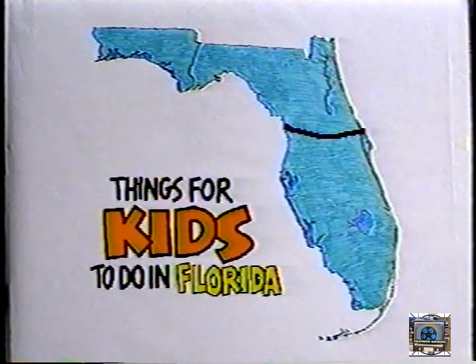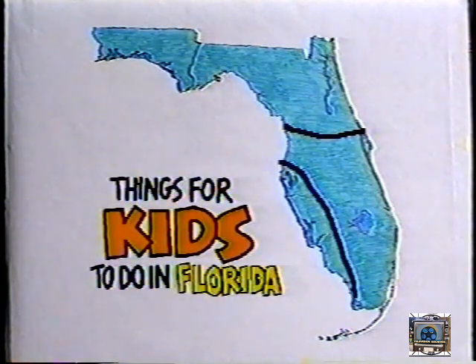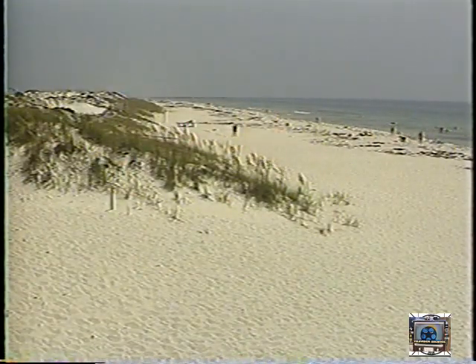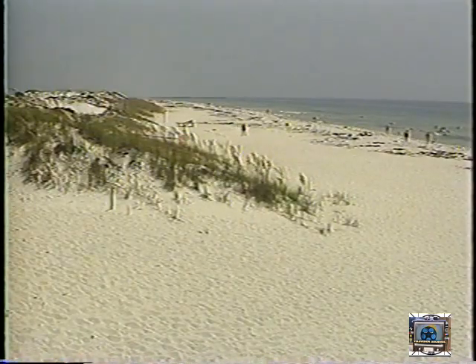We've divided Florida into four zones. It's probably no big deal to you, but parents like to be organized, so we'll humor the people with the big bucks. We'll make our first stops in the northern zone, because unless you live in Florida, that's the first part of the state you'll see. The best attractions along the Gulf of Mexico and northwest Florida are the miles of really great beaches.